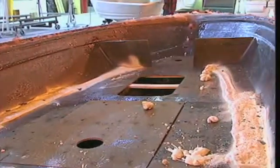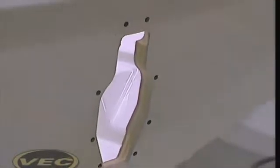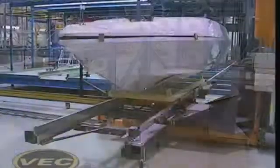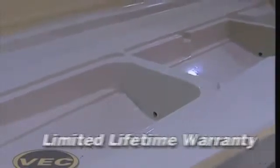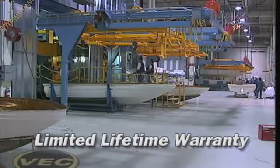Traditional fiberglass manufacturing uses plywood extensively as a structural component. Working with 3M and Boeing aircraft, we developed composite boards, completely eliminating the use of plywood anywhere in the boats. Boats built with the VEC process are built to last, because all VEC boats feature a one-piece integrated composite hull and stringer system, making them incredibly durable and reliable. Every VEC-built boat comes standard with an unrivaled lifetime limited warranty that is transferable to a second owner, increasing peace of mind and resale value.